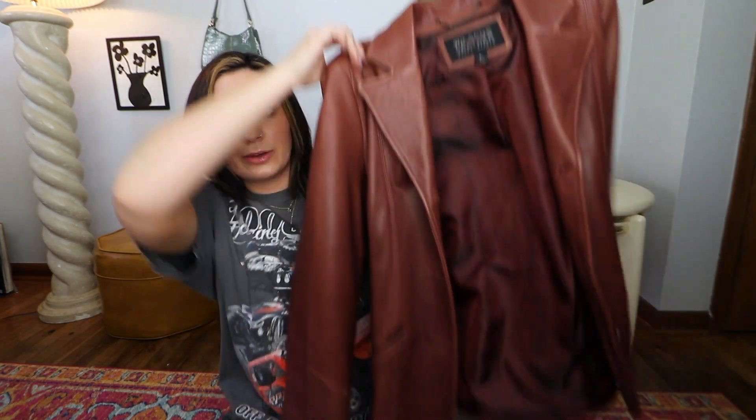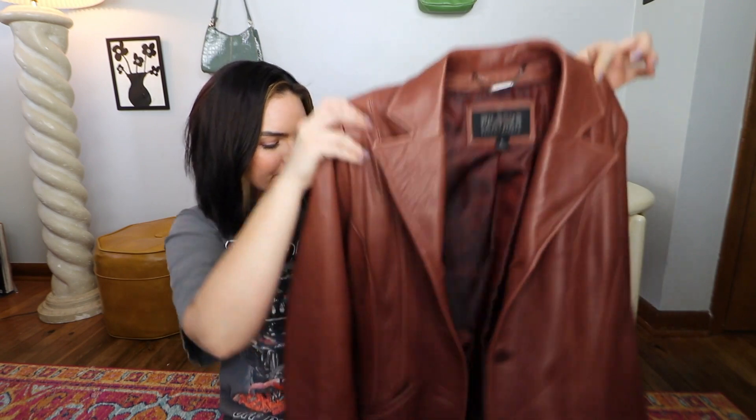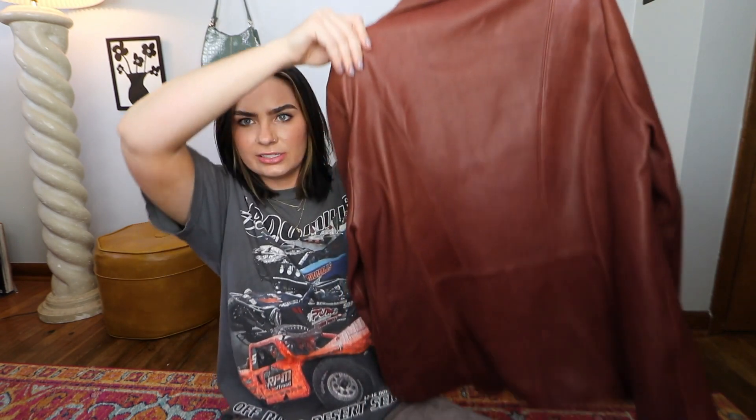A few weeks later I went thrifting again and found another leather jacket. This one is a different brown tone, feels more buttery soft, and is a totally different cut. I justified getting both because they are so different and I will definitely use them both. It's by the brand Wilson's Leather, and this one was $20. It's shorter than the first one. I've been wearing more brown lately and the next thing I want to look for are some brown pants — a jacket with a white shirt and brown pants would be such a cute look.